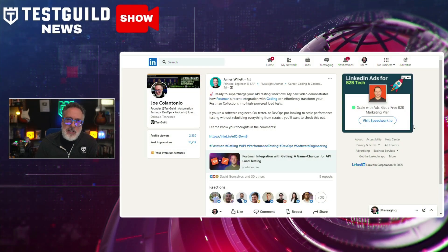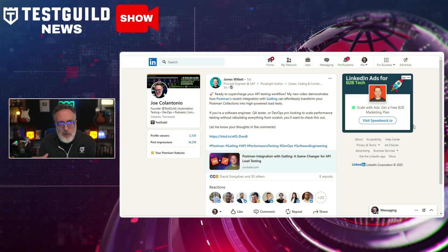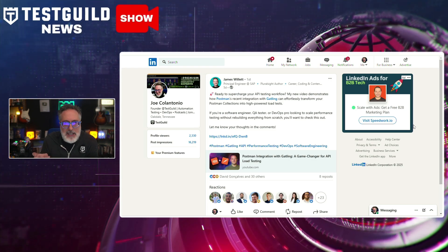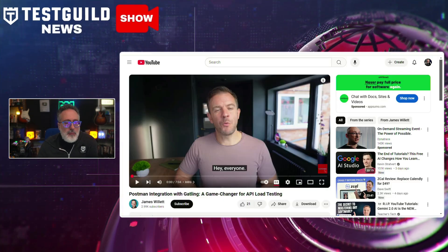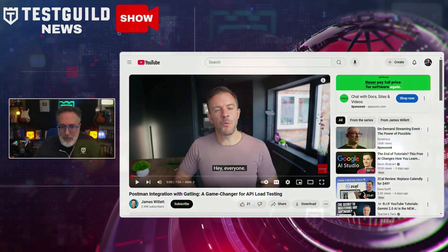Last up — do you have a bunch of Postman API tests and want to start getting into performance testing? Here's a great resource on how you can integrate Postman with Gatling. This is from James — a recent instructional video he created detailing the integration of Postman with Gatling for API testing. It highlights how this combination enhances testing for software developers and testers, really simplifying the load testing process and making it a valuable approach for teams looking to enhance their current API testing capabilities.